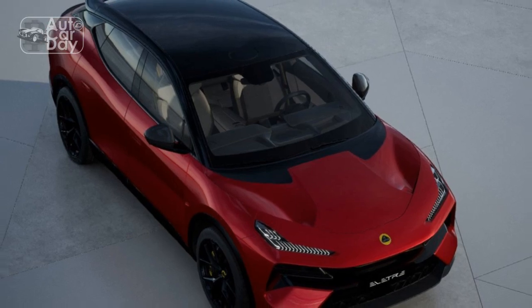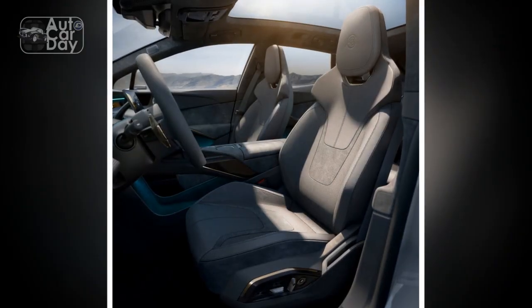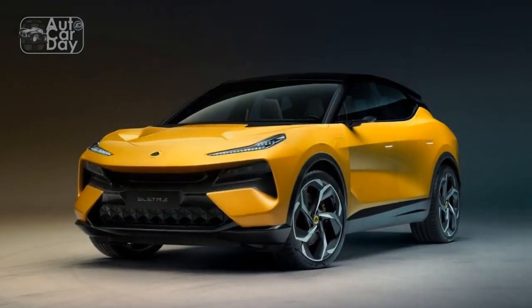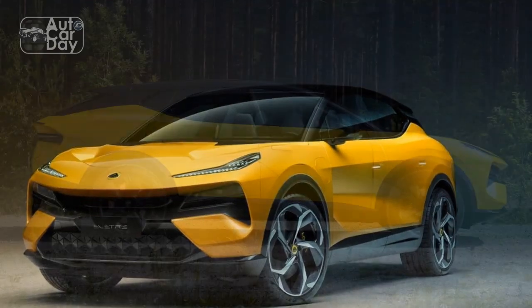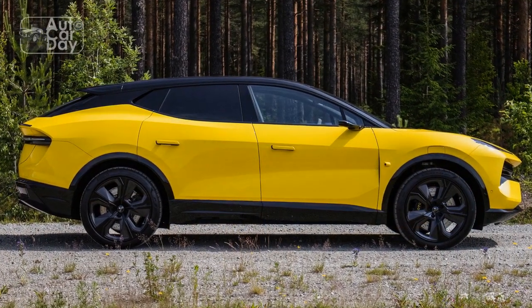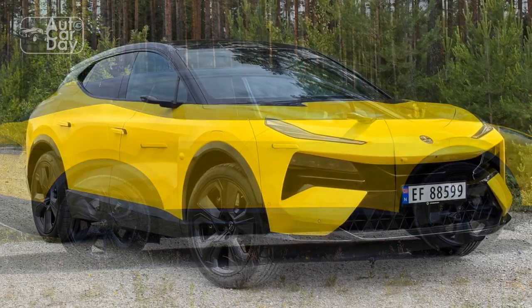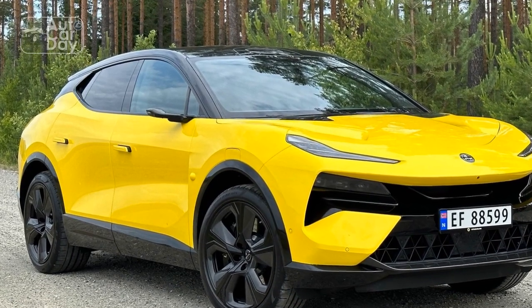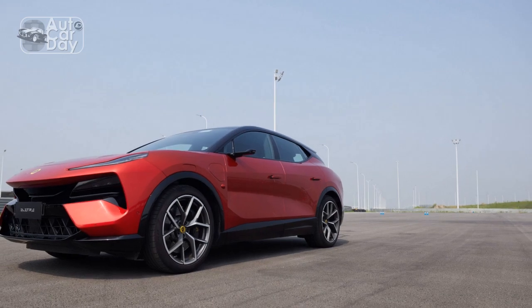Cons: 1. Limited charging infrastructure — while electric vehicle charging infrastructure continues to expand, it may still be a challenge to find fast charging stations in certain areas, limiting the car's long-distance usability. 2. Higher price — as a high-performance sports car, the Lotus Elita is expected to carry a premium price tag, potentially placing it out of reach for some buyers. 3. Limited storage space — the Elita's focus on performance means that cargo space is limited, which may pose challenges for practicality, especially on longer trips.